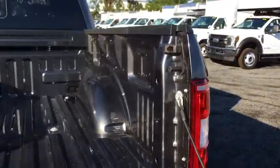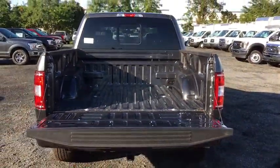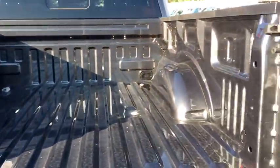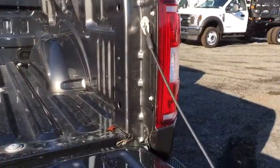Power windows, compass, fog light, security system, brake assist, panic alarm, tachometer, remote keyless entry, driver vanity mirror, tilt steering wheel, towing package.